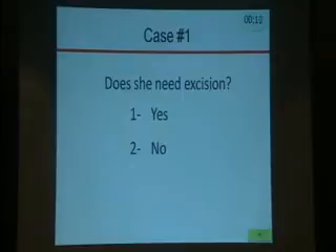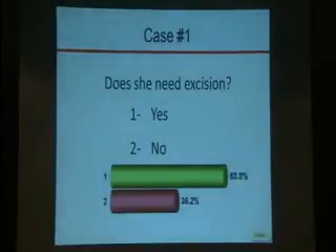By the way, these are all real cases presented in our multidisciplinary conference. The responses I am going to give you are the consensus decision at MD Anderson. More than half — 63% — said yes, and 36% said no. The consensus decision at MD Anderson was no. We will discuss the management of ADH on core biopsy after the second case, but more than 50% of you wanted to excise, and we agreed with the 36%.